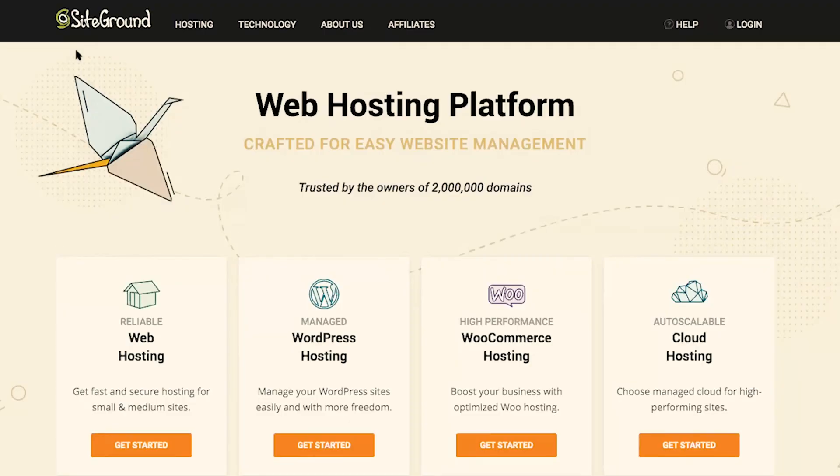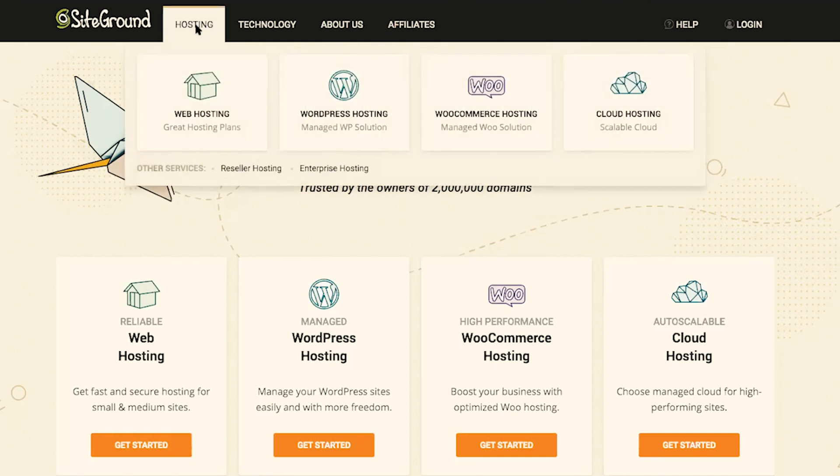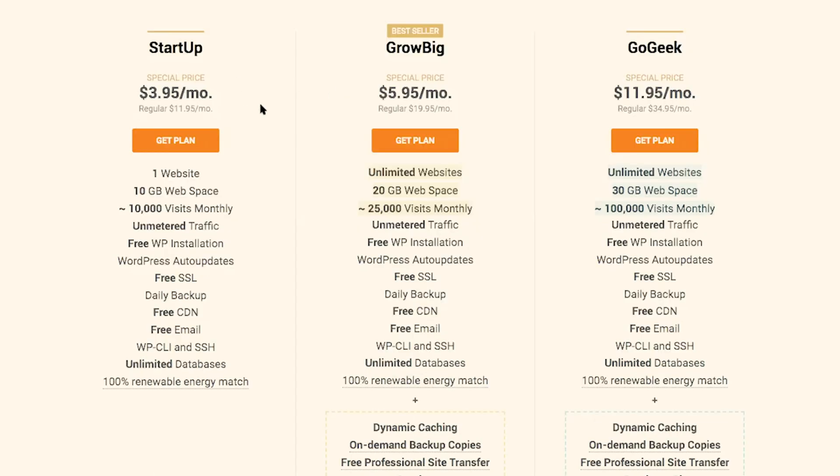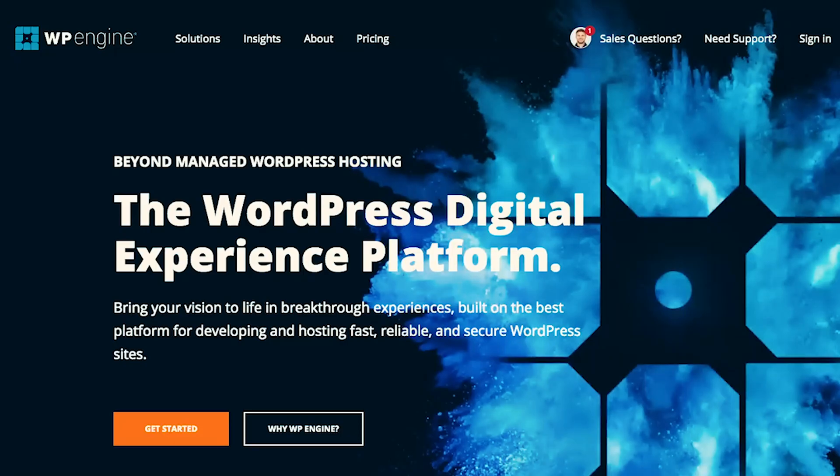First up is SiteGround. Head over to Hosting, then WordPress Hosting. SiteGround offers a number of different plans. For a new business owner or a new site, I want you to focus on the Managed WordPress hosting, especially if you are a beginner to WordPress. They have a $3.95 per month startup plan, and up to around 10,000 visits per month is allowed on that plan. It's easy to upgrade should you need to. I'll leave links to all three hosting companies in the description below.